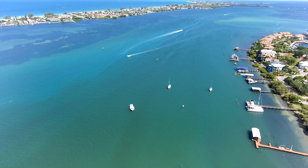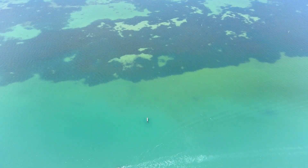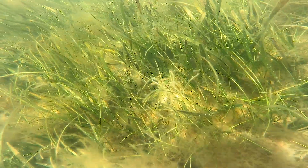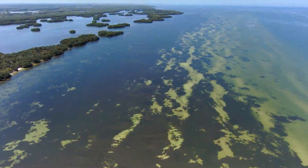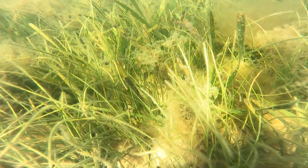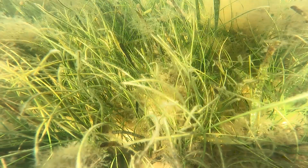In Sarasota Bay, we mapped almost 12,000 acres of seagrass, which is up well over 1,500 acres from 2022. In Tampa Bay, we mapped a little over 31,000 acres, which is up about 1,500 acres from the 2022 numbers, and that overall represents a 5 percent gain in seagrass in Tampa Bay.